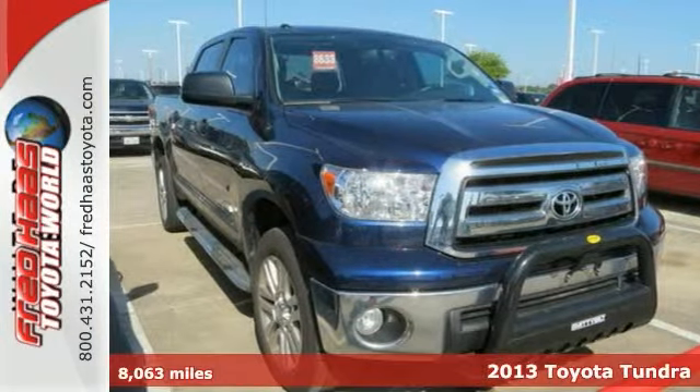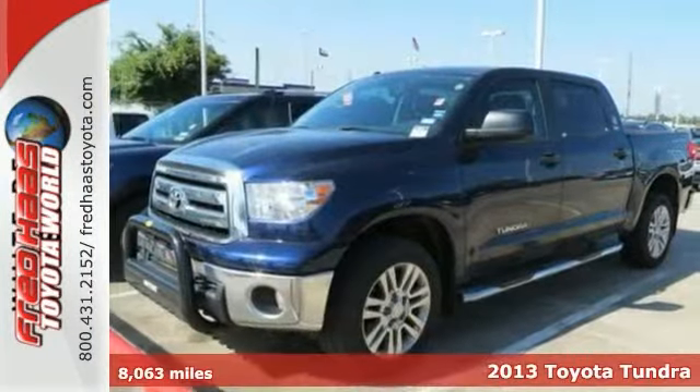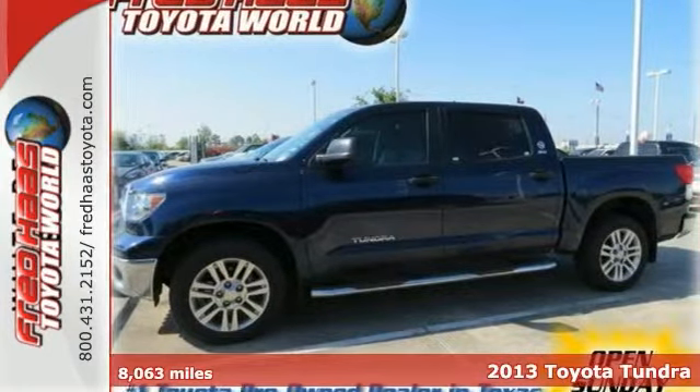Here's a nice one owner 2013 Toyota Tundra TSS, that's dealer maintained with service records.